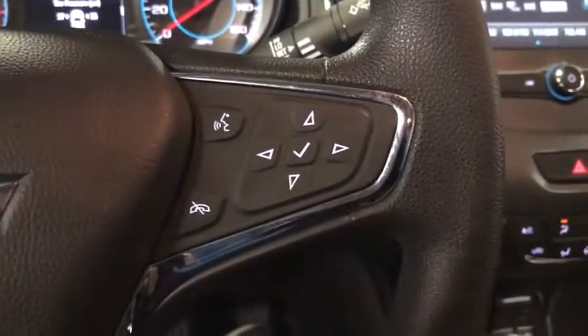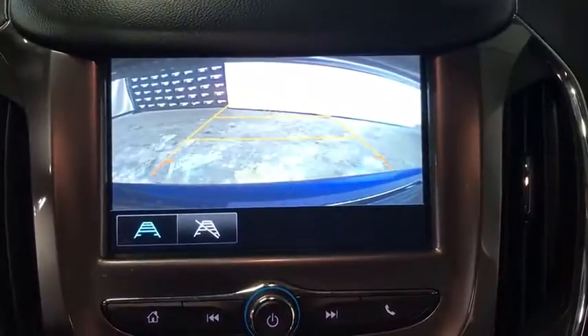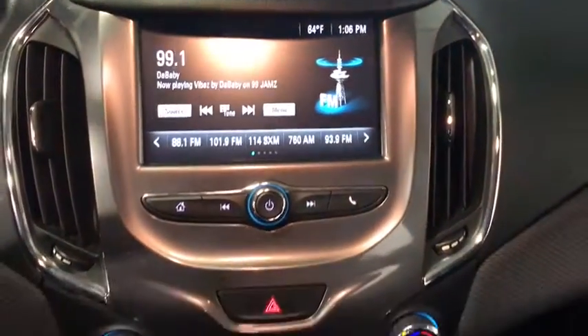Keyless start, compass, trip computer, security system, power windows, electronic stability control, rear window defroster, panic alarm, remote keyless entry.